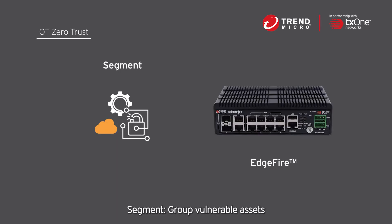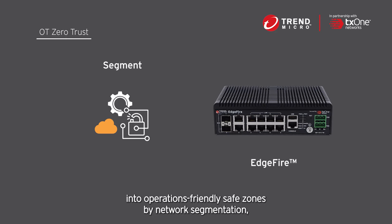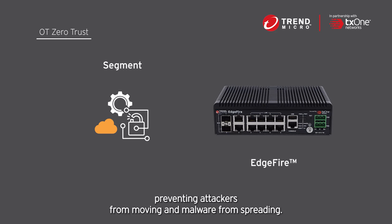Segment: group vulnerable assets into operations-friendly safe zones by network segmentation, preventing attackers from moving and malware from spreading.